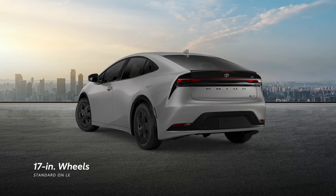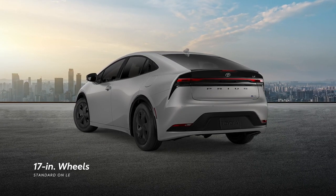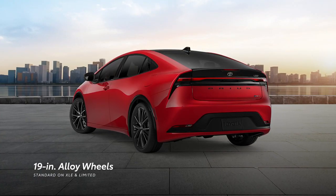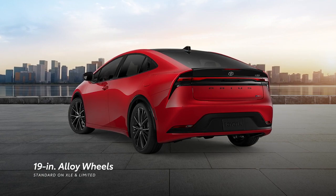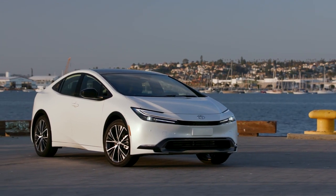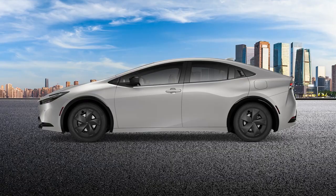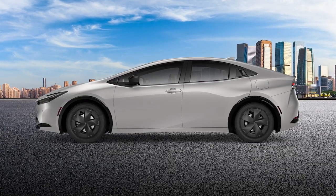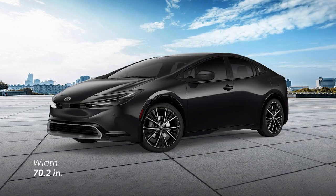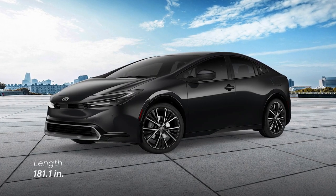Along the side, eye-catching 17-inch wheels come standard on LE grades, while unique 19-inch alloy wheels bring even more visual presence to XLE and Limited. It's not just design details, though — Prius's proportions have changed too. To create a lower and wider stance, the overall height has been lowered by nearly 2 inches, while the overall width and length have both been increased by 1 inch.